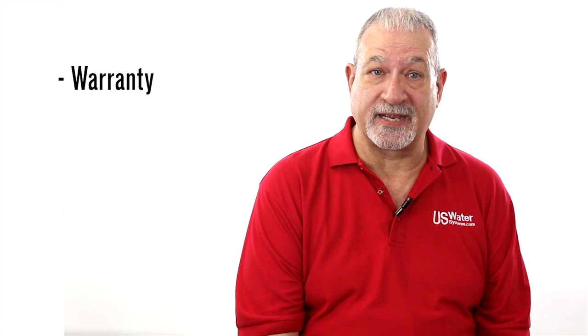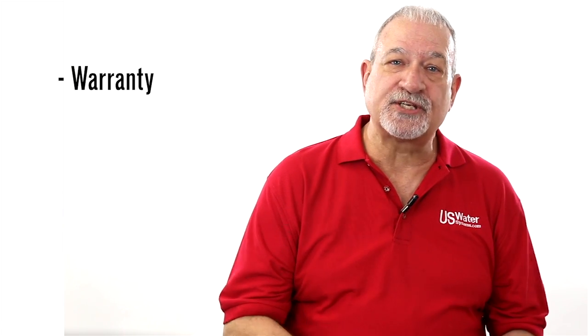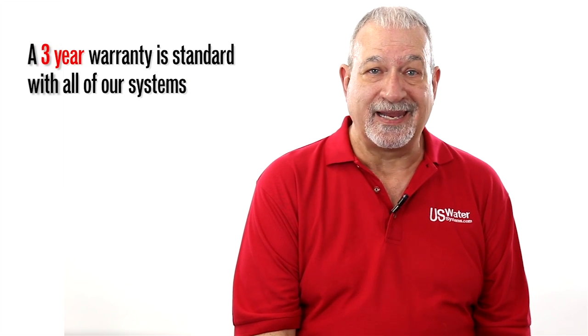Warranty — that's the first thing. What is the system warranty? Ask, and you will see that most of these companies' warranties are one year. The warranty on a U.S. Water whole house reverse osmosis system is three years on all parts and up to ten years on other parts.